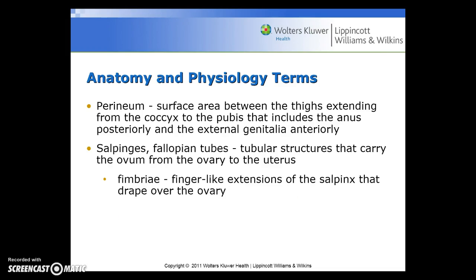The perineum is the surface area between the thighs extending from the coccyx to the pubis that includes the anus posteriorly and the external genitalia anteriorly. The salpinges, or the fallopian tubes, are the tubular structures that carry the ovum from the ovary to the uterus. The fimbriae are the finger-like extensions of the salpinx that drape over the ovary.